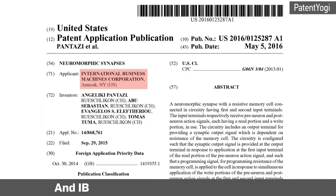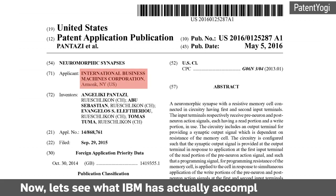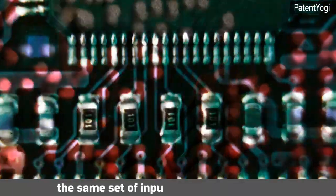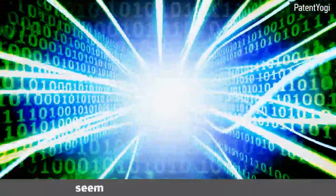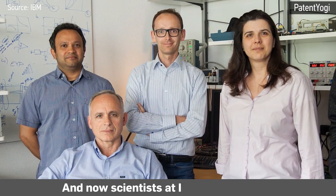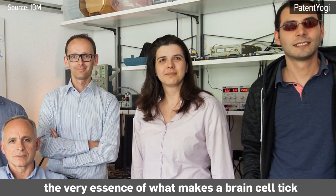This research will be published in Nature, and IBM has also patented the technology. Electronic circuitry is largely deterministic — the same set of inputs will always produce the same set of outputs. But brain cells, being living things in their own right, seem to have a mind of their own; brain cells exhibit what is known as stochastic behavior.